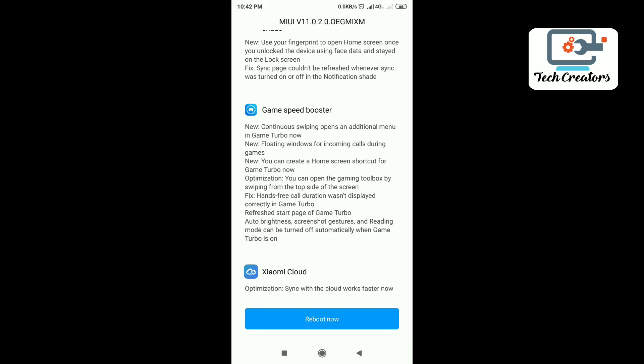Now the update is completed. Click on Reboot.